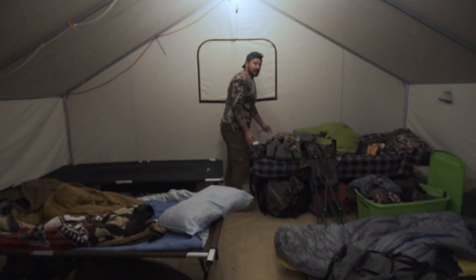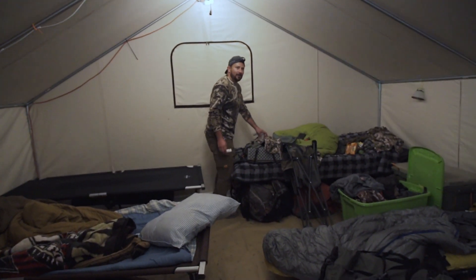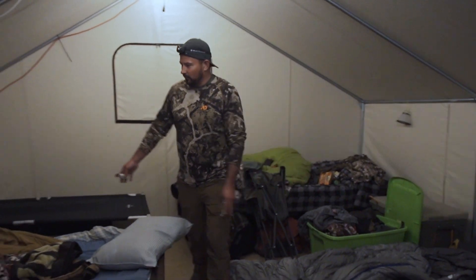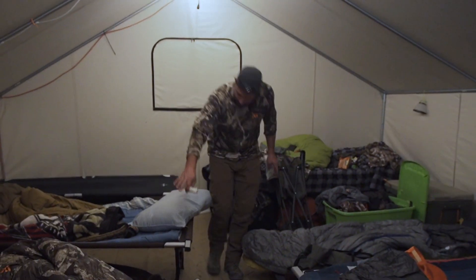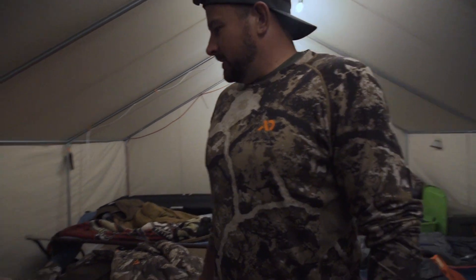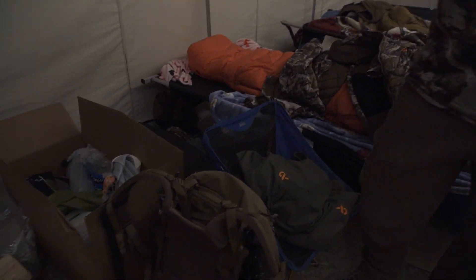Got some nice cots here. Brandon down here had to be the highest — I think he's got a little complex. A little too high though. We got room in between for your boots, rifles under there, sleeping nice and warm. Got a little nightstand, chair, change of clothes, little Crocs.